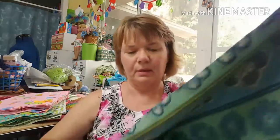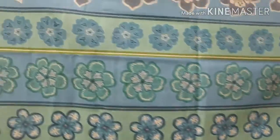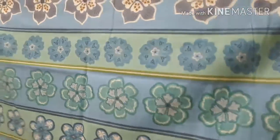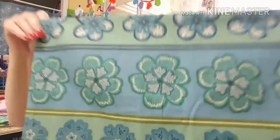Look at that fabric — isn't that just beautiful? This is for the older girls, and I thought this would make a beautiful dress for them. So I'm going to get some more of this for the older girls. That's what I got from fabric.com.